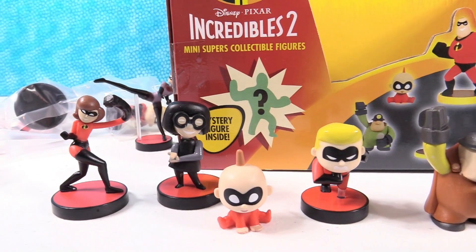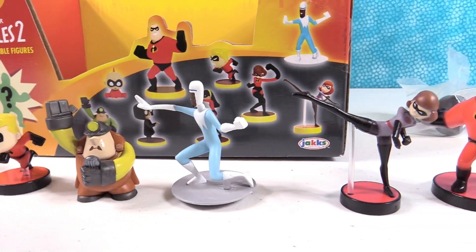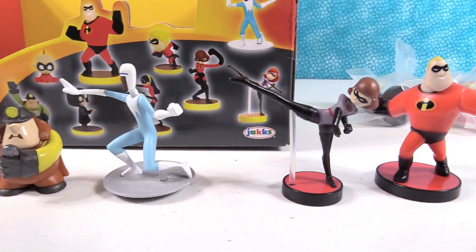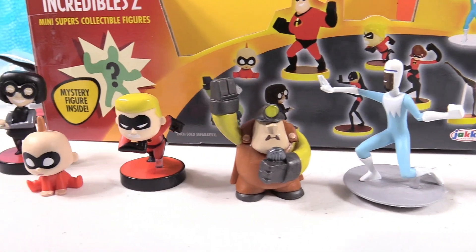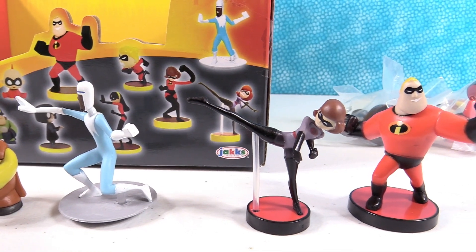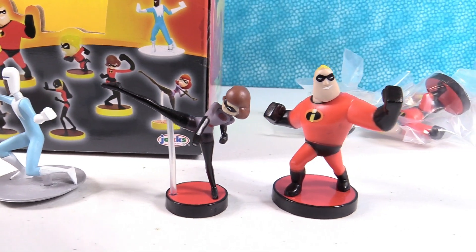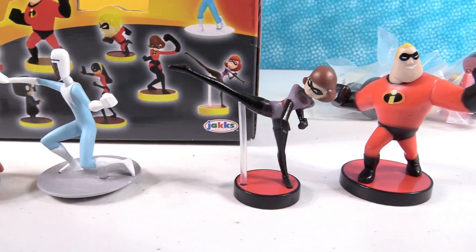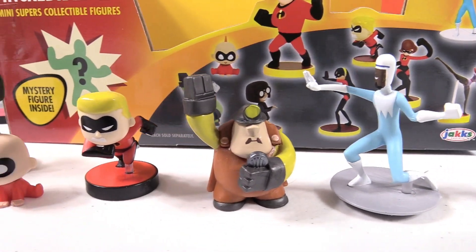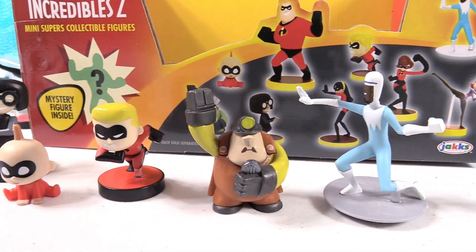We got eight different figures out of nine — these are really awesome and it was a lot of fun to open these up. But now we have to find Violet to complete our Incredibles collection. My favorite is the baby — Baby Incredible. I'm going with Void; I think it's cool that she's not a superhero and doesn't have any super powers, but as long as you've got an awesome costume you can be a superhero. Who is your favorite Incredibles character? Leave a comment down below, thumbs up if you enjoyed it, hit share, and subscribe to PS Toy Reviews. Thank you so much for watching — we'll see you guys next time, bye guys!